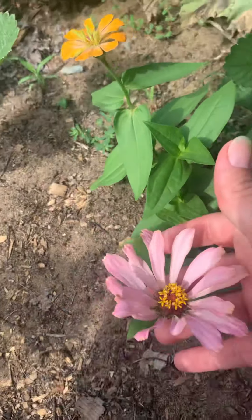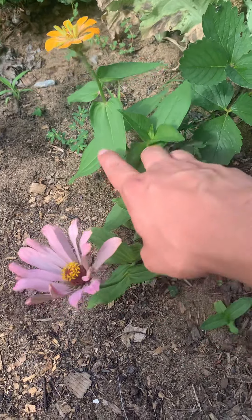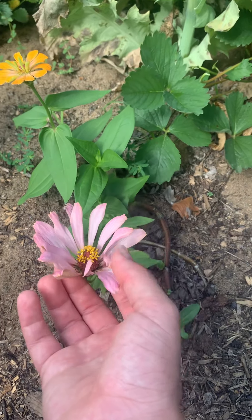Then we have some zinnias. These are a different variety than my usual ones that my grandma used to grow. These ones are cactus mix zinnias, I believe.